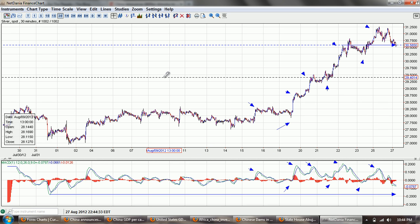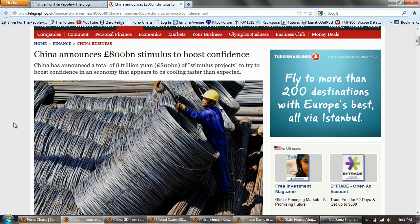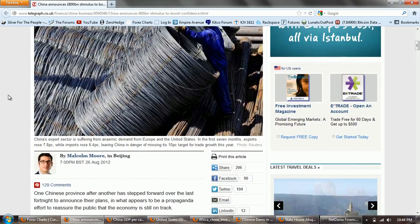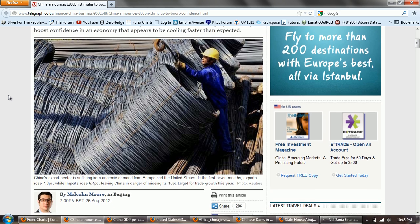Now on to the main story of the night. I spent quite a bit of time on this story because it's one that just comes up very frequently. I'm going to start out with the announcement. This was covered by Silver Doctors, and this is the announcement that China is going to spend 800 billion pounds of stimulus — I think that's a trillion something. But as we get down to the meat of the article we'll see that there's actually quite a bit more stimulus going on as well. China has announced a total of 8 trillion yuan, or 800 billion pounds, of stimulus projects to try to boost confidence in an economy that appears to be cooling faster than expected.